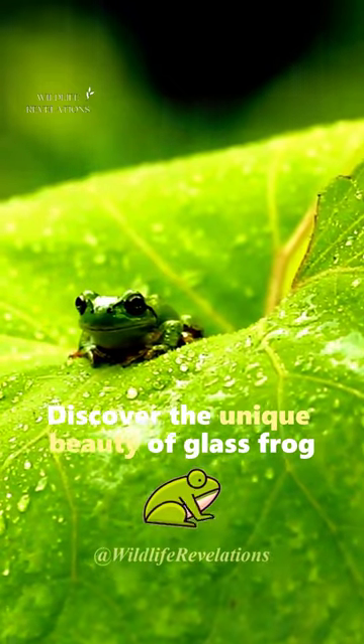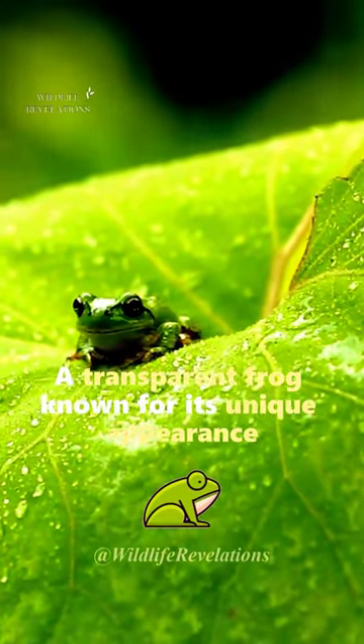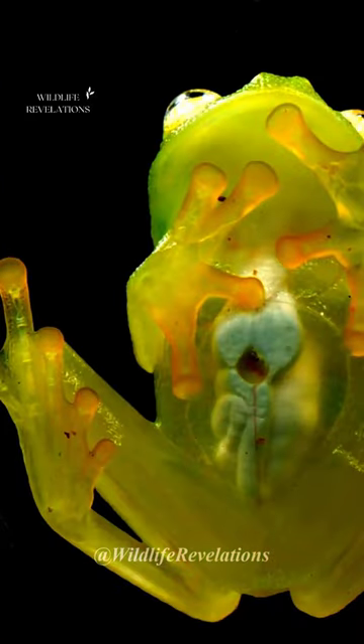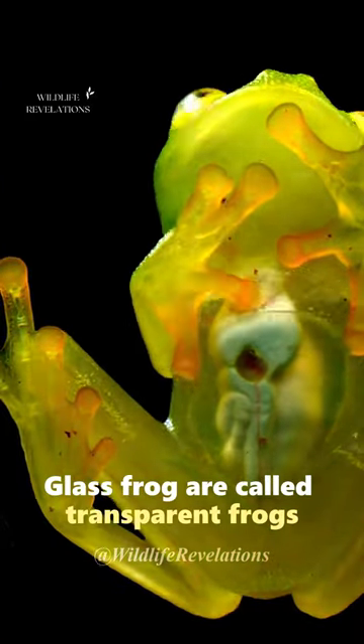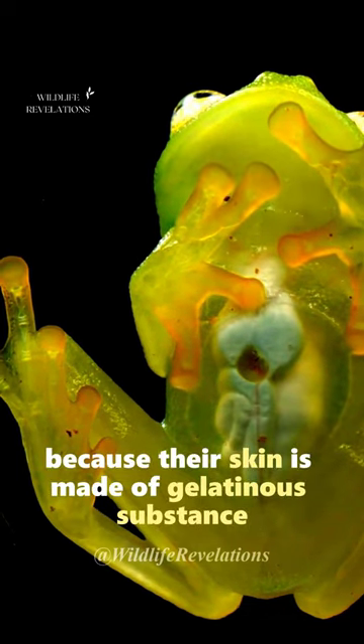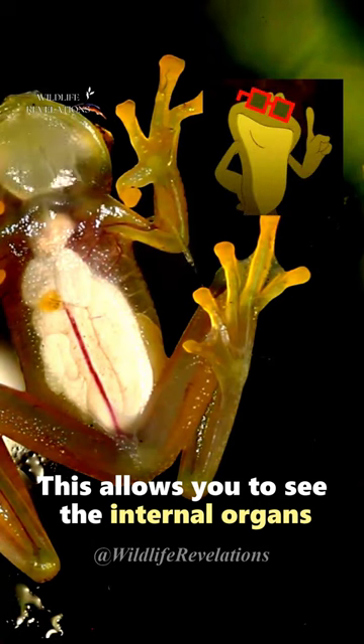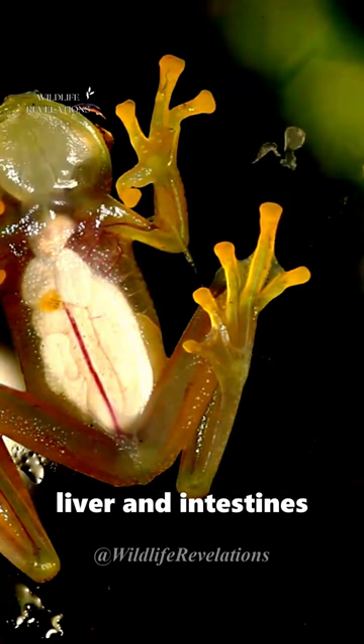Discover the unique beauty of Glass Frog, a transparent frog known for its unique appearance and ability to camouflage in rainforest environments. Glass Frogs are called transparent frogs because their skin is made of a gelatinous substance and is almost transparent. This allows you to see the internal organs like the heart, liver, and intestines.